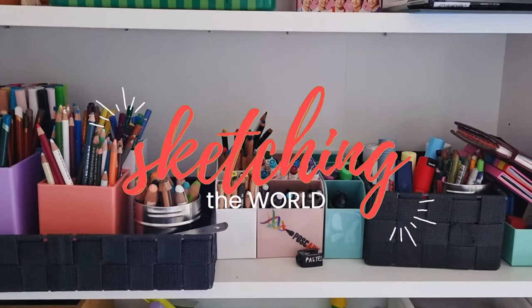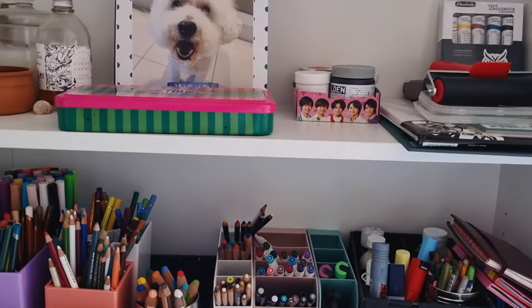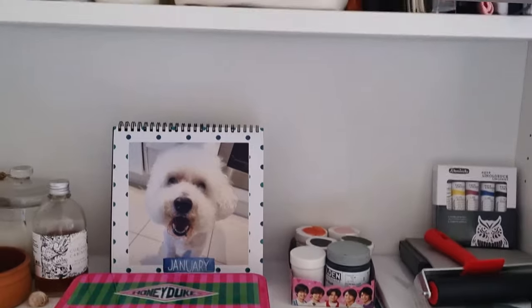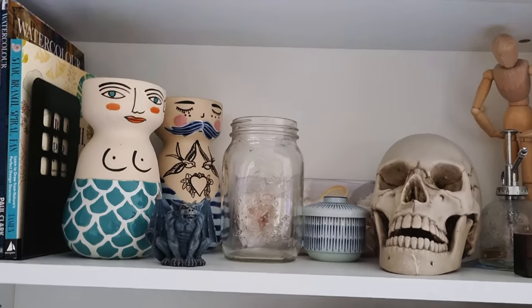Today I'm going to give you a tour of my studio, although I feel like calling it a studio is a bit of an oversell — it's really just a few corners of our living area that have been taken over by art.